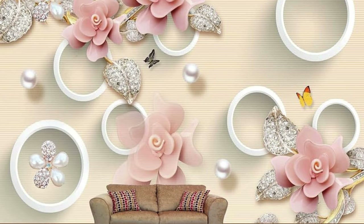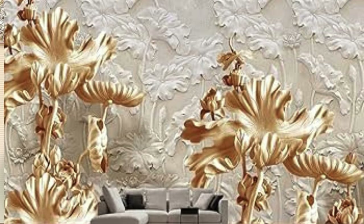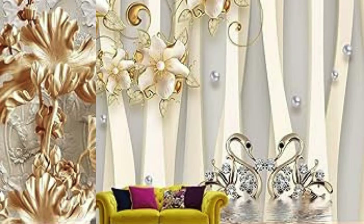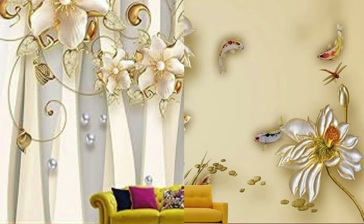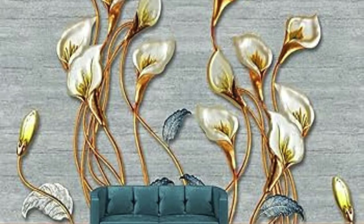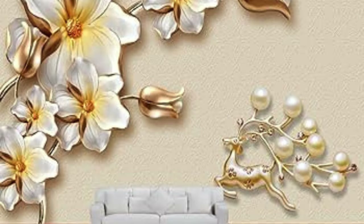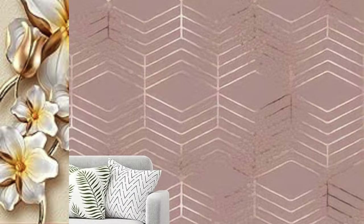The versatility of metallic wallpaper also extends to its ability to evoke specific atmospheres within a space. For example, cool silver or steel-toned metallic wallpapers can instill a sense of sleek modernity, perfect for contemporary urban dwellings. In contrast, warm gold or copper hues may infuse a room with a sense of luxury and classic opulence, making them ideal for upscale interiors. This nuanced palette of metallic options allows for a tailored approach to interior design, where the choice of wallpaper can be a deliberate and impactful decision in shaping the mood and character of a room.